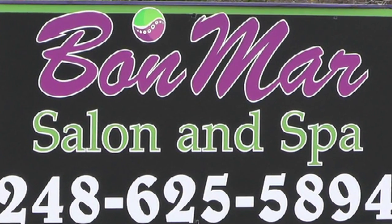Tom Lowry here with another exciting episode of Do It On Dixie. Today we are checking out Bon Mar Salon and Spa. It is located on Dixie Highway about a mile north of exit 93, just south of Davisburg Road. Today I'm with one of the owners, Bonnie Farrell.